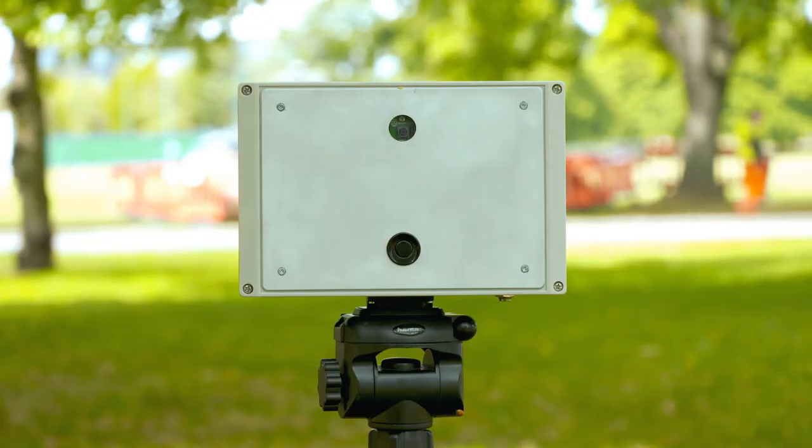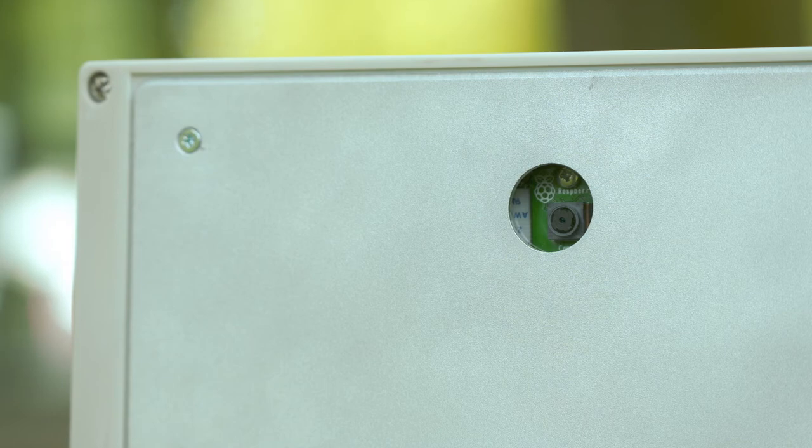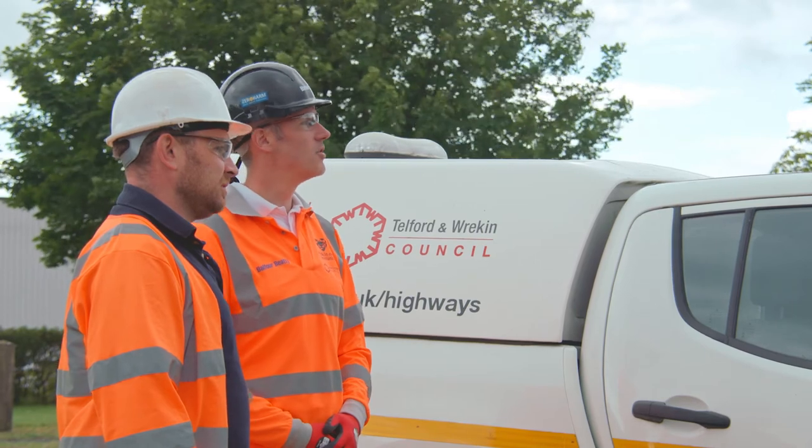Telford and Wrekin Council puts a strong emphasis on collaboration, working with their supply chain and contractors to drive forward and make the best of new technology. The Learning Camera is seen as a really good idea, and they want to work with BAM and Balfour Beatty to utilise it to improve productivity on sites, monitor safety, reduce monitoring hours, and ultimately improve both safety and productivity.